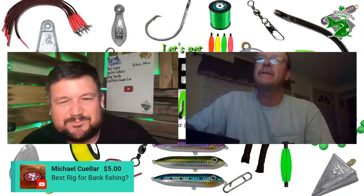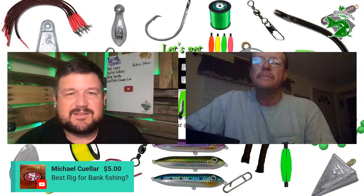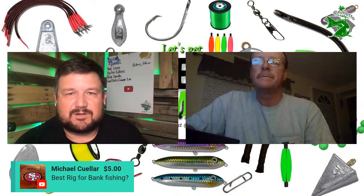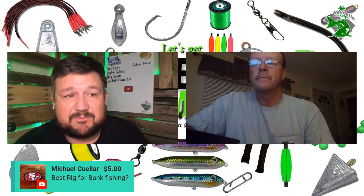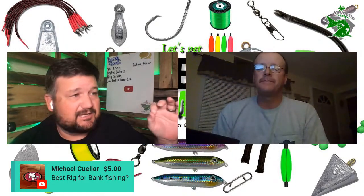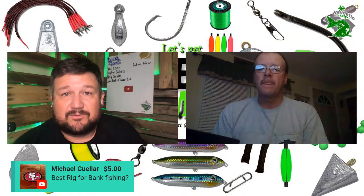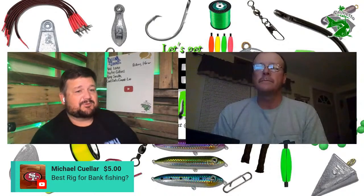Best rig for bank fishing — it's all about the waters you're fishing, whether you're in current or not. I went out Friday night camping and fished from the bank with wind blowing in and no current. I used a 5-ounce coin sinker holding down a Santee rig and we caught fish all night on that rig. Thank you for the super chat, Michael — I appreciate that.